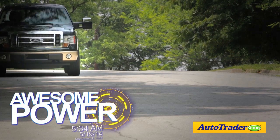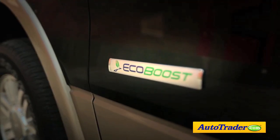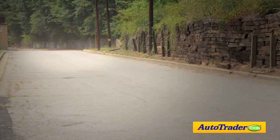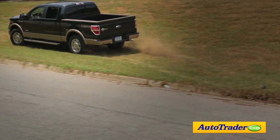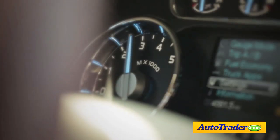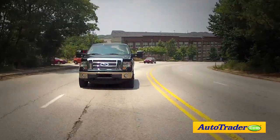First, there's the truck's awesome power. Ford's groundbreaking EcoBoost turbocharged V6 has an impressive 365 horsepower and 420 pound-feet of torque. The best part is that all that torque is available at a low RPM, making towing and passing almost effortless.